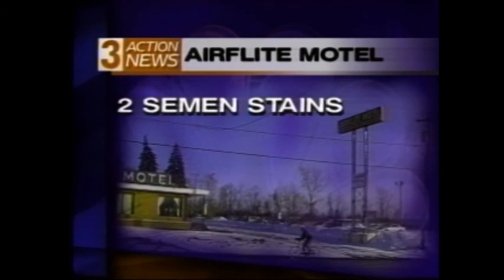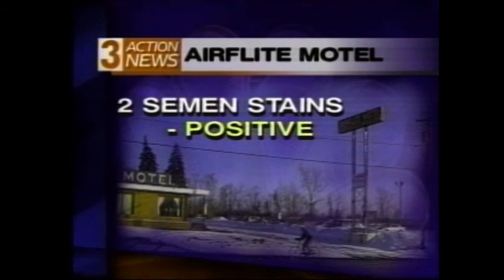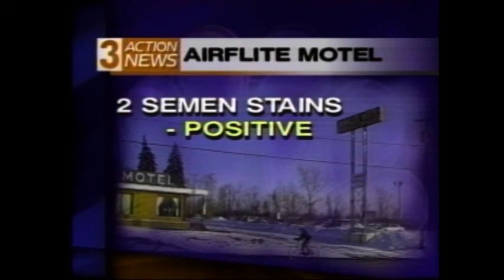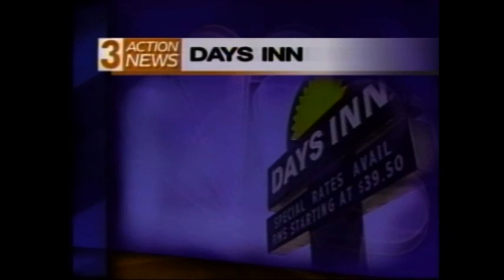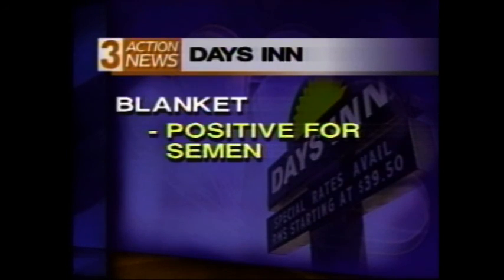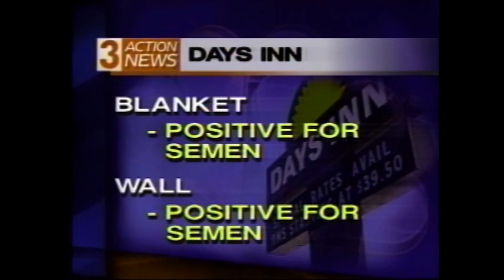At the Air Flight Motel, two semen stains in blankets tested positive. A blood stain on the bedspread was positive, while a suspected blood stain came back negative. At the Days Inn, positive tests for semen in both the blanket and that splatter stain on the wall.